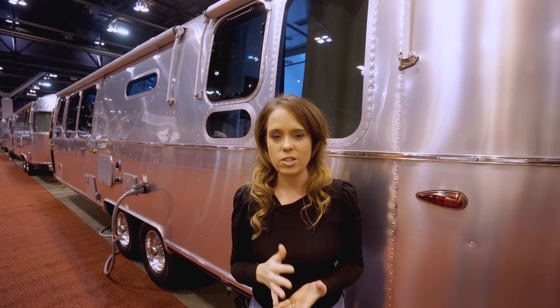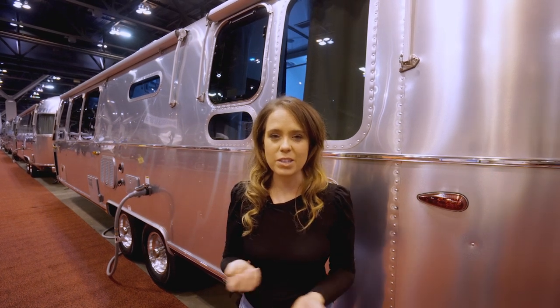Hey everybody! We are so excited this weekend — one of the nation's largest RV shows is here in St. Louis. And of course, since we live just a few minutes away, we had to come down and check everything out, check out the Airstreams. We're really excited.